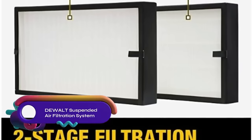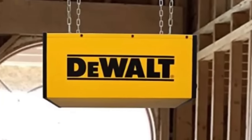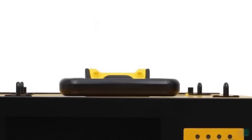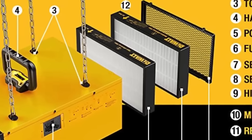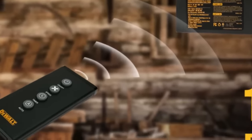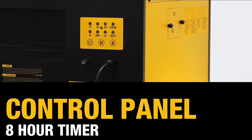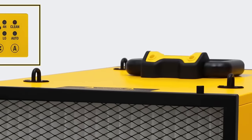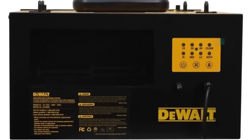The DeWalt Suspended Air Filtration System is a versatile and effective solution for woodworking and other dust-producing activities. It features a two-stage filtration system with a static cotton medium-efficiency filter and an H11 HEPA high-efficiency filter. The system offers an eight-hour timer, four working modes, and a remote control for convenient operation. With its comprehensive filtration capabilities and adjustable settings, it helps improve air quality by capturing both larger particles and smaller contaminants like mold spores and bacteria, ensuring a cleaner and healthier environment.